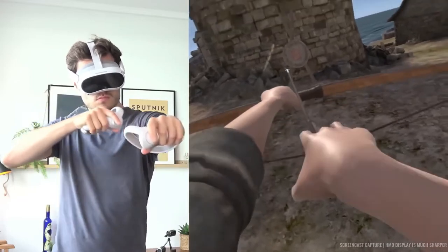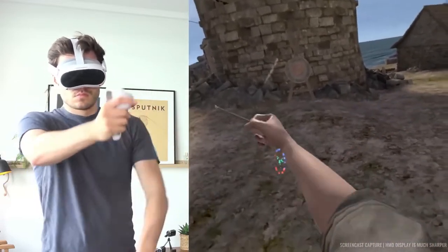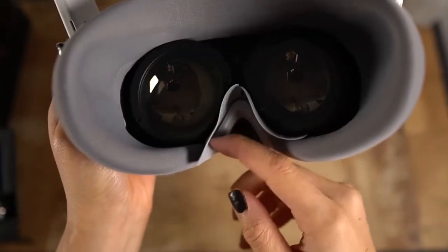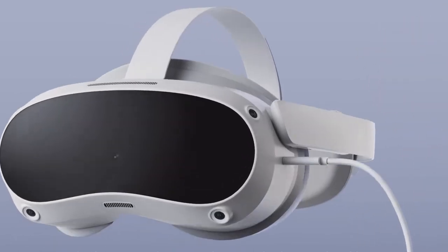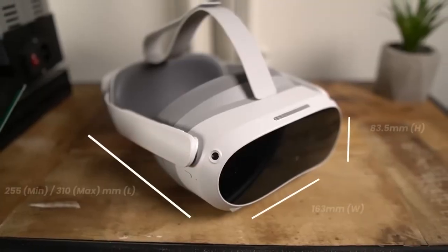Regarding the avatar system, there is an updated avatar system that emphasizes voice-operated lip-syncing for more engaging social interactions. An avatar SDK also makes it easier for developers to incorporate Pico avatars into their creations.